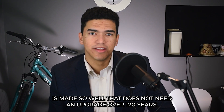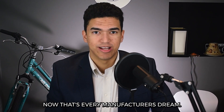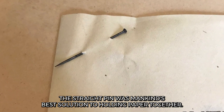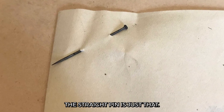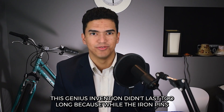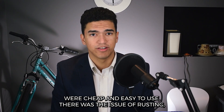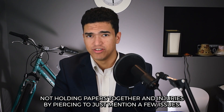The paperclip was made so well that it has not needed an upgrade in over 120 years — and that's every manufacturer's dream. Before paperclips, the straight pin was mankind's best solution to holding paper together. The straight pin is just that: a straight pin that pierces into stacks of paper in a feeble attempt to hold them together. This genius invention didn't last too long, because while the iron pins were cheap and easy to use, there was the issue of rusting, not holding papers together, and injuries by piercing, to just mention a few issues.